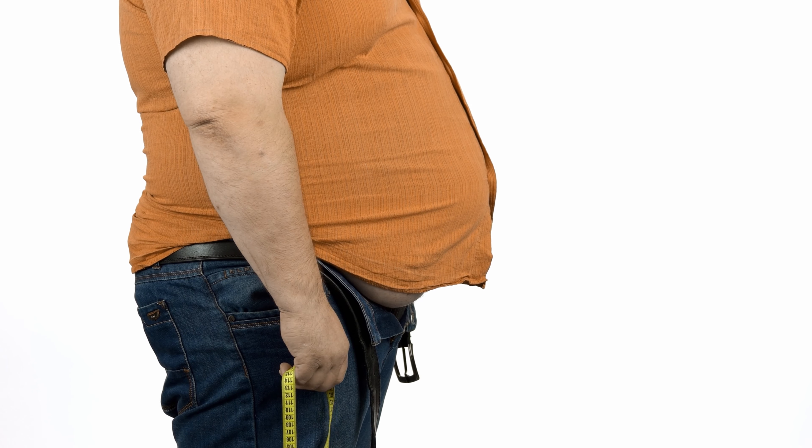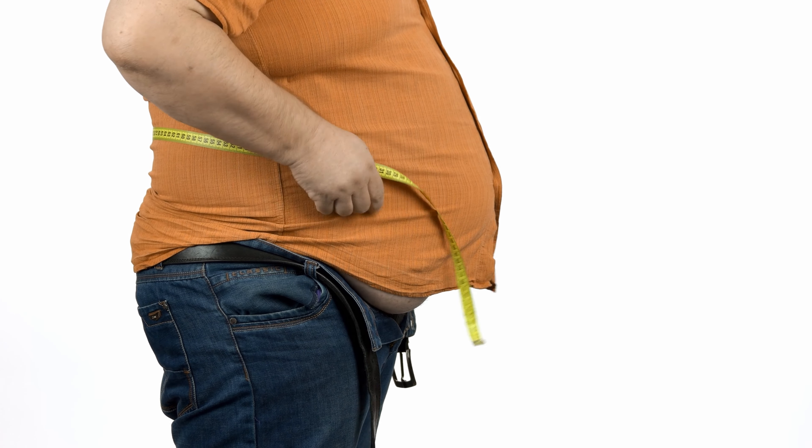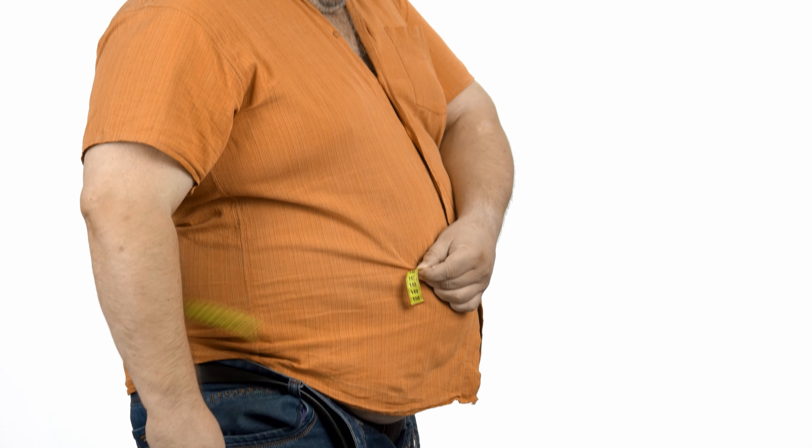Symptom one: a large waist. Experts say the best way to tell if you're at risk for insulin resistance involves a tape measure and the moment of truth in front of the bathroom mirror, measuring that waist. If a waist measures more than 35 inches for women or 40 inches for men, the odds of you being insulin resistant are increased.